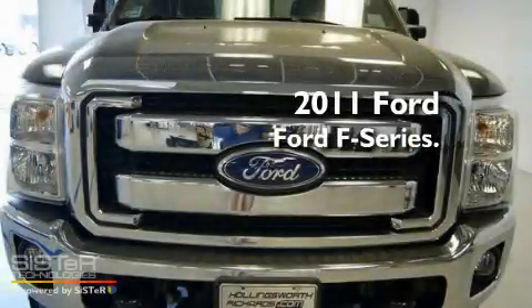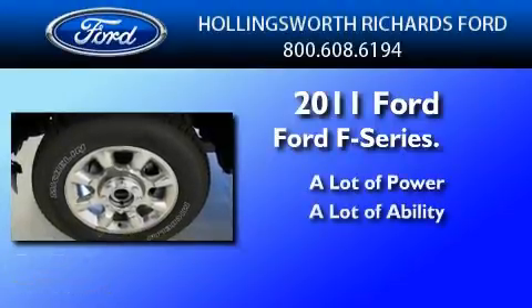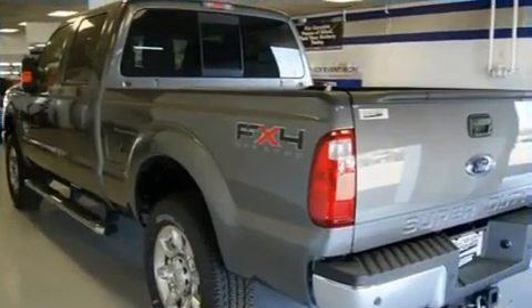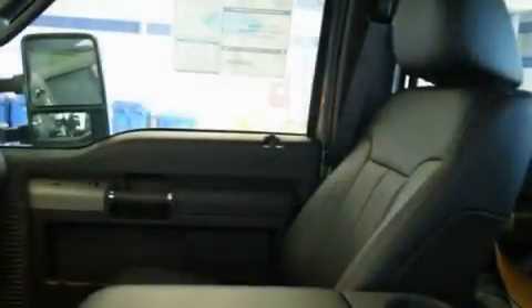This is a brand new 2011 Ford F-Series. Its top features include a folding second row, a trailer hitch receiver, a security system, a full-size spare tire, a low tire pressure indicator, an anti-lock braking system, a passenger side airbag, and air conditioning.